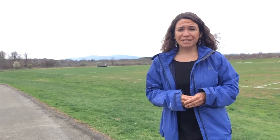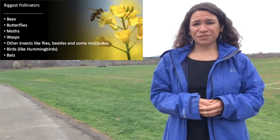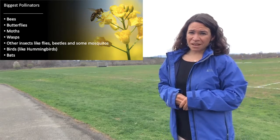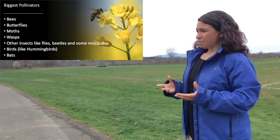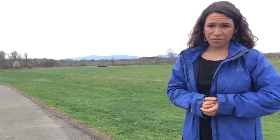Now as we move into springtime, I want to highlight the fact that pollinators — a big part of our ecosystem — are starting to come out of hibernation, starting to hatch, and it is very helpful to help our pollinators. We do need them. Big pollinators would be things like bees, hummingbirds, and even some mosquitoes and beetles can be pollinators. There are several ways that you can help them out this time of year.